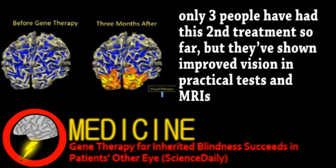Obviously, the study needs to be done with more people over a longer period before anything can be said definitively, but it's very encouraging and paves the way for similar gene therapies.